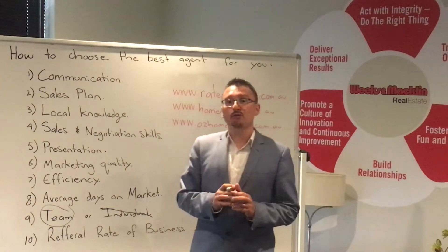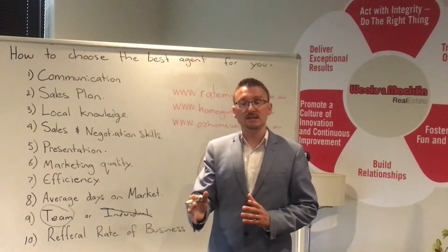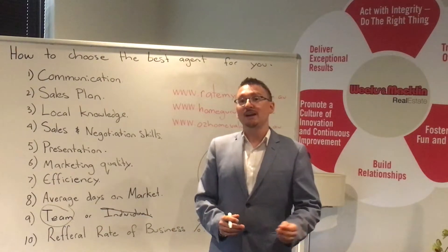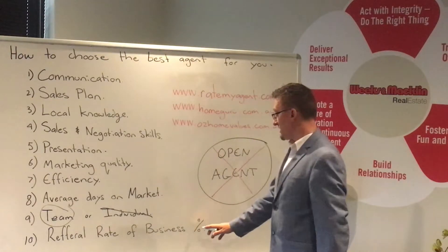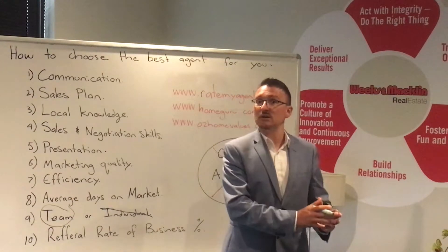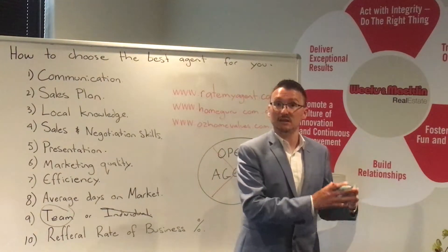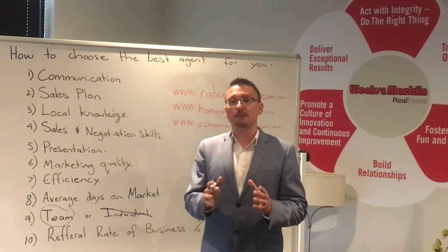And number ten: what is their referral rate of business? Every good agent out there should know where their leads are coming from, where their listings are coming from, where their sales are coming from. The best performing agents are those with the highest rate of referral business. If they're getting referred clients from past clients that they've helped, made promises to and delivered upon, and those clients are recommending them to friends and family, they must be doing something right.